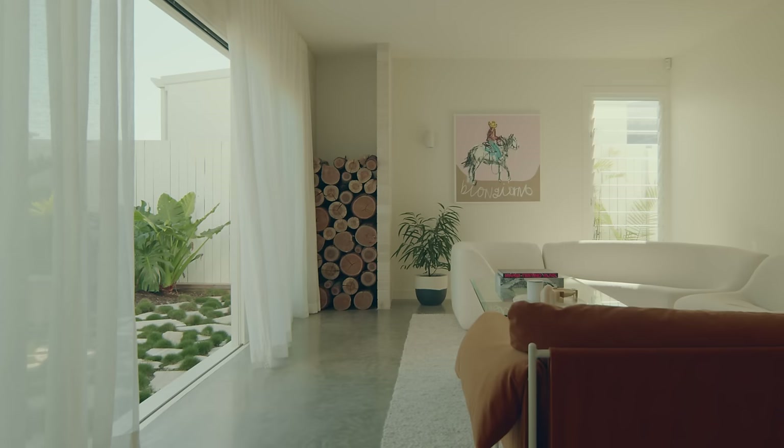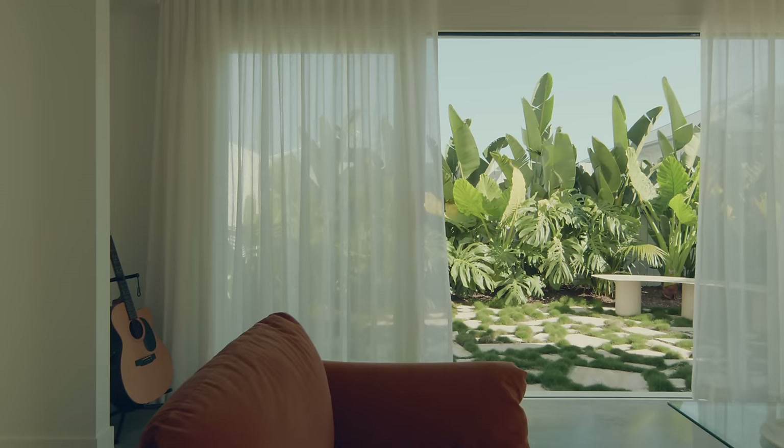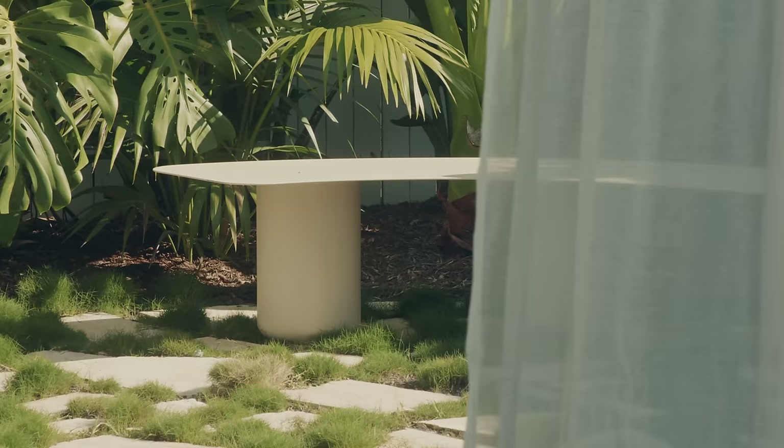When we get to the inside on the ground level we went with honed concrete. It's a very inexpensive finish, hard wearing and able to deal with the fact that the inside and the outside are so close to each other.